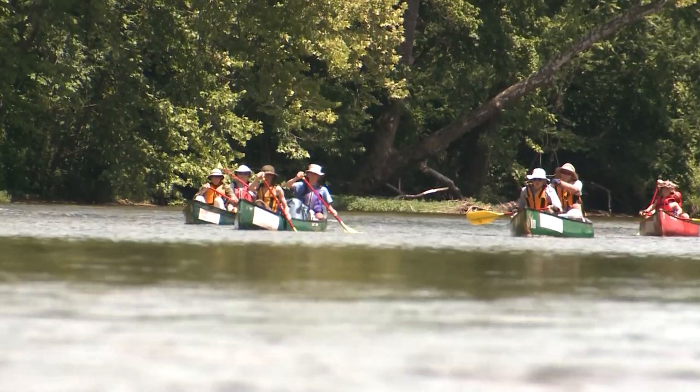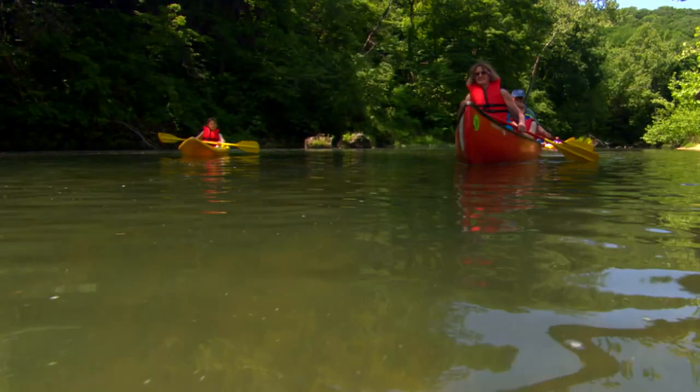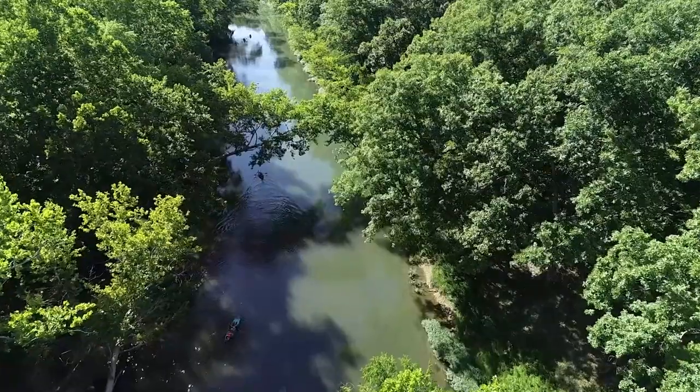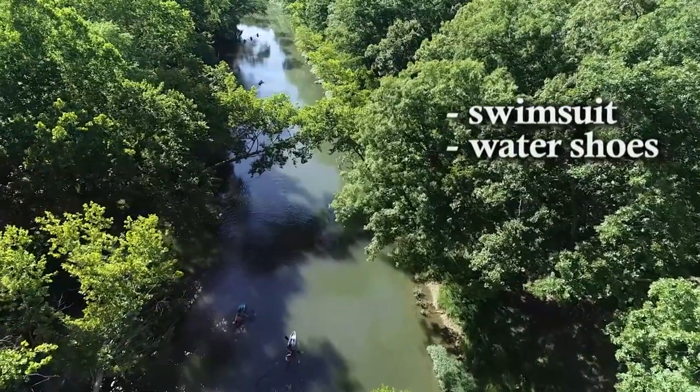To make the most of your float, you want to be properly prepared to get started. You'll need a canoe, a kayak, or raft which you can rent from many outfitters throughout the state. Make sure you have a life jacket and don't forget a trash bag. While floating, you will want to wear a swimming suit, old tennis shoes, or water shoes.